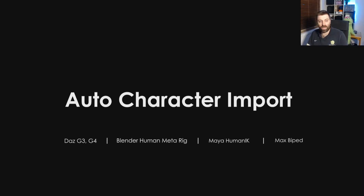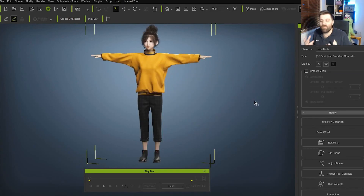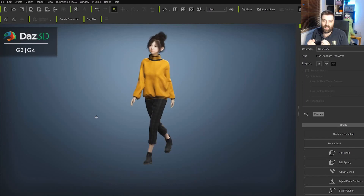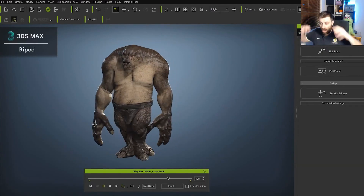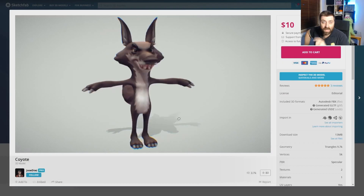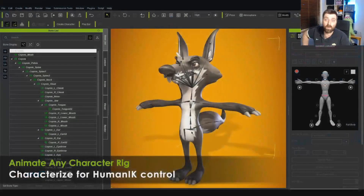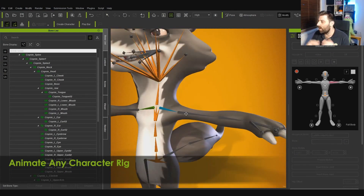So as we kind of go through this auto character import — we can import our own characters — Daz, Mixamo, Blender, there it is. Best thing is it's not Mixamo, screw you Mixamo. They're going through the auto rig process; they got this character from Sketchfab.